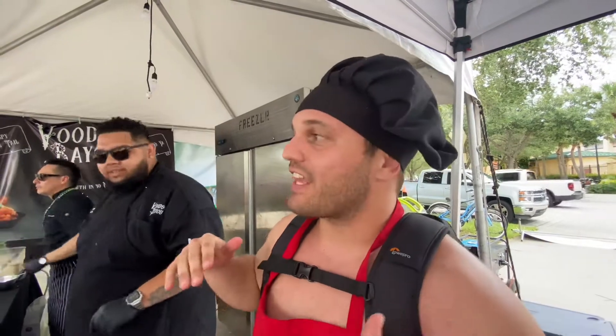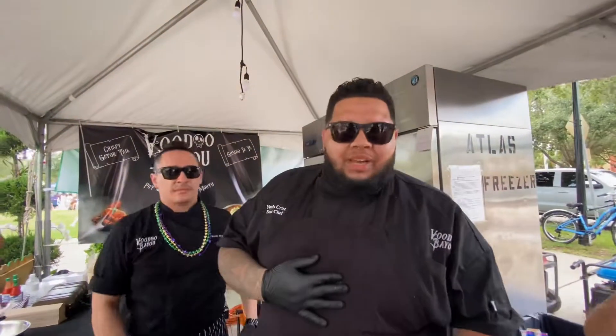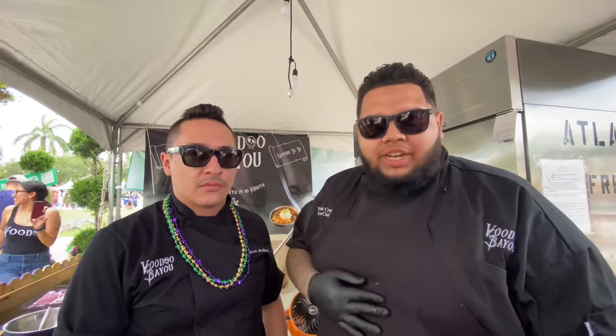What's up, New Food Squad? We're here with Voodoo Bayou in the Jupiter area. He's going to show us some amazing gator tail. Hi, my name is Chef Giannis. This is Chef Kevin. We are from Voodoo Bayou, which is a Cajun restaurant in South Florida. Today we will be demonstrating our gator tail.